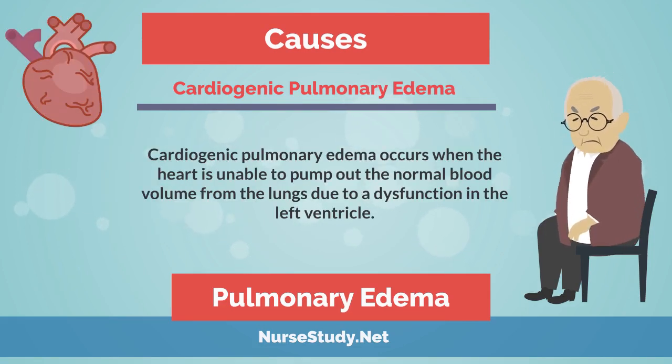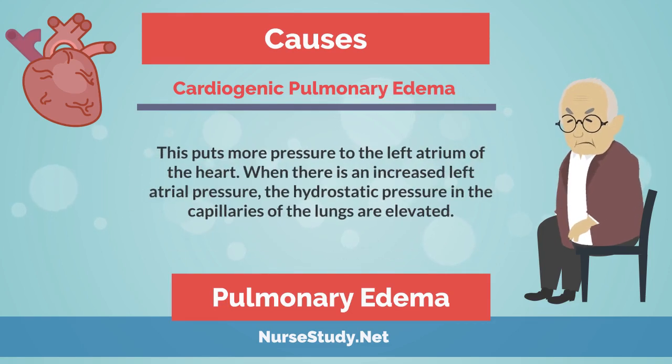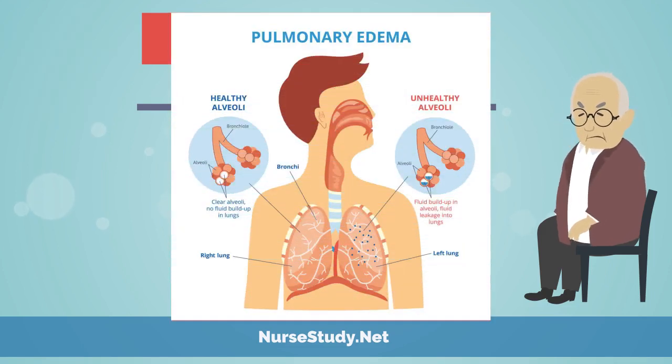Cardiogenic pulmonary edema occurs when the heart is unable to pump out the normal blood volume from the lungs due to a dysfunction in the left ventricle. This puts more pressure on the left atrium of the heart. When there is an increased left atrial pressure, the hydrostatic pressure in the capillaries of the lungs is elevated, and fluid is pushed into the pulmonary air sacs, resulting in difficulty breathing.